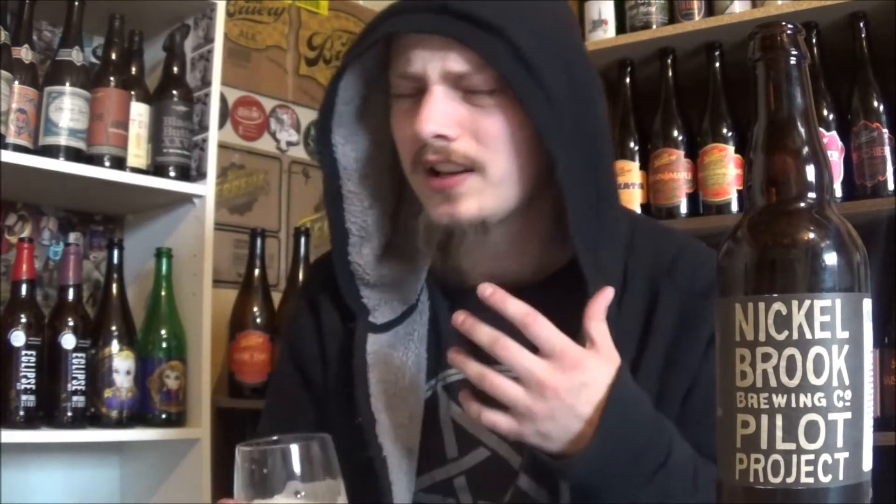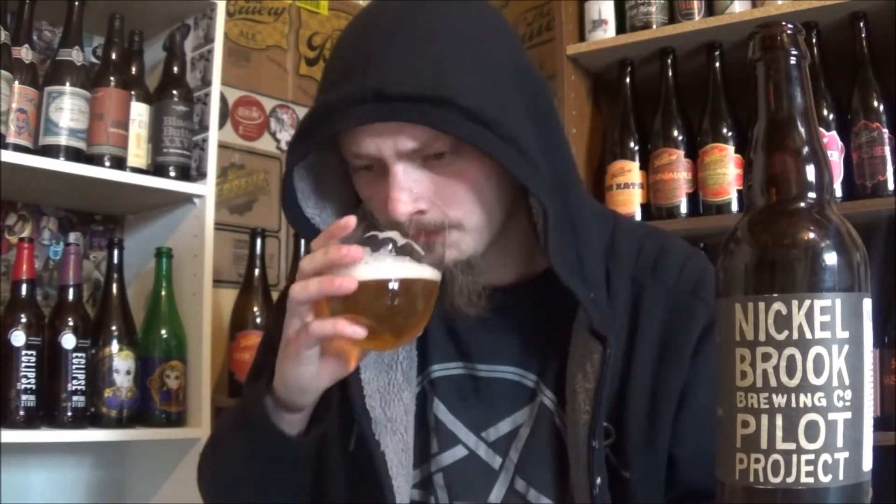Let's get an aroma. Definitely getting those Mosaic hops right away. A really spicy, funky, Brett kind of character too. And a nice breadiness, just a nice sweet, bready aroma as well. Smells quite nice.